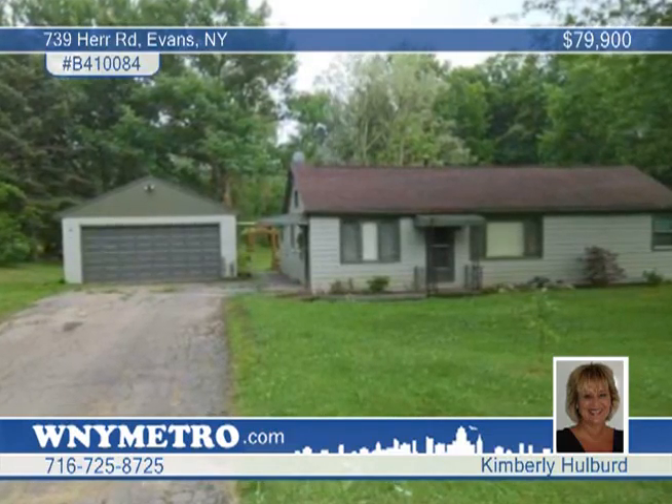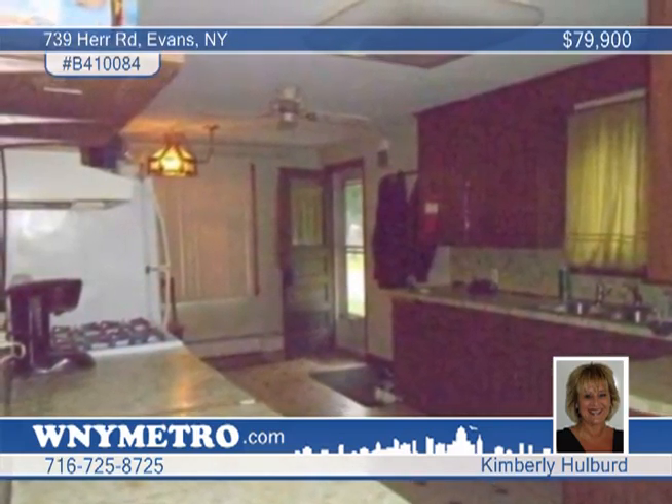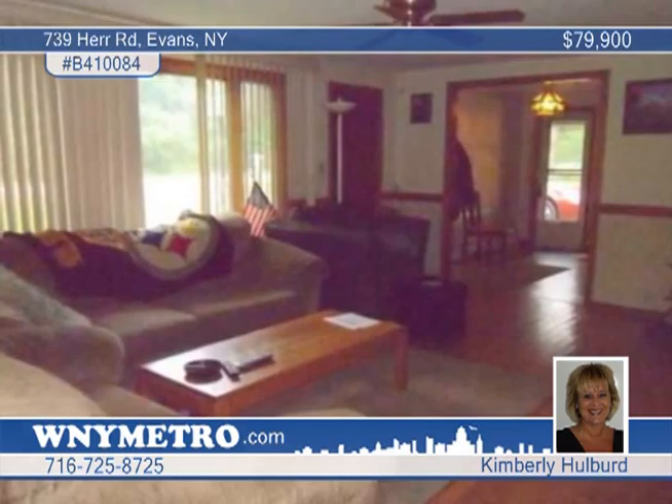Priced below the assessed value, this spacious two-bedroom, one-bath ranch needs a little TLC but is a super buy. It's located on almost two acres in Evans.